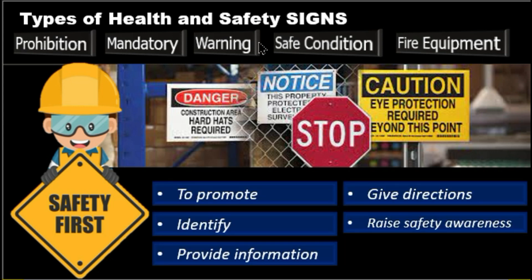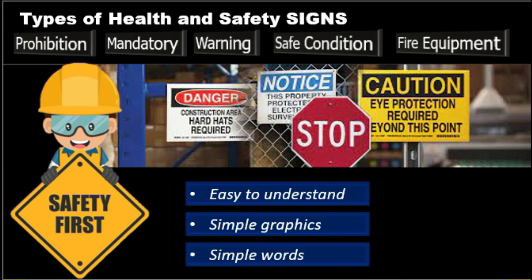What is the main purpose of your signs? In general, they serve several common purposes: to promote, to identify, provide information, give directions, or raise safety awareness. For this reason, it is necessary that work safety signs are easy to understand. Simple graphics or words work far better than complex instruction in allowing a person to make an immediate decision.